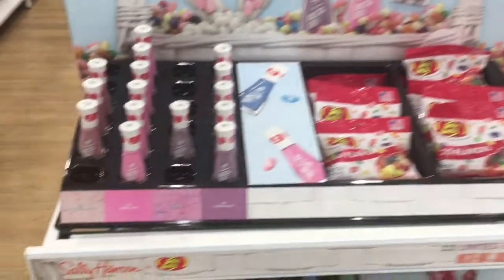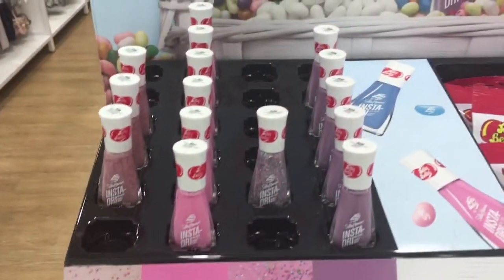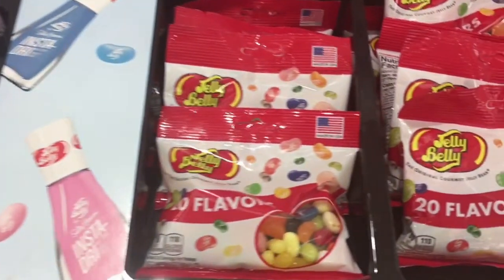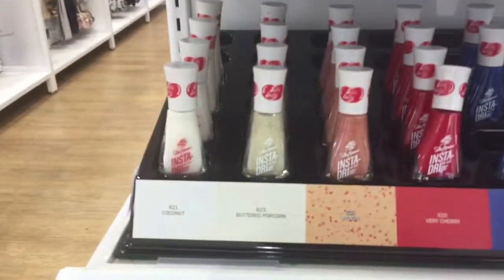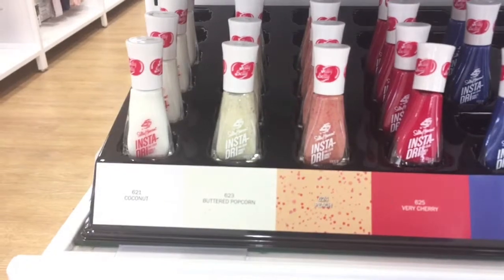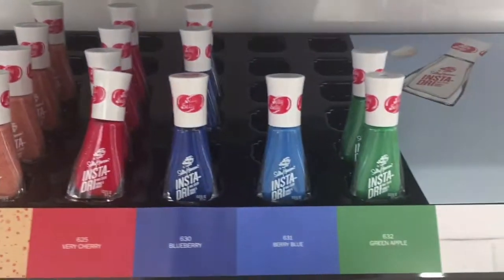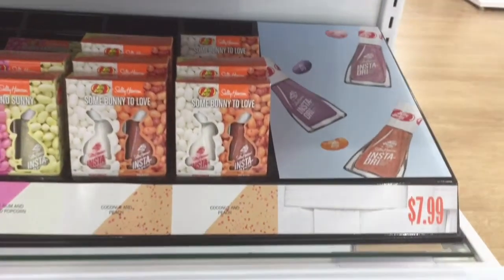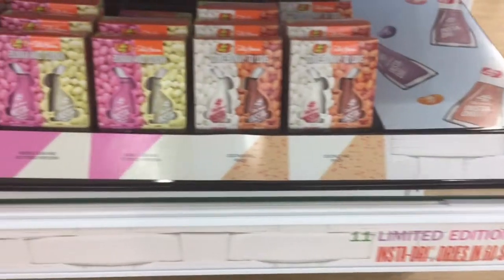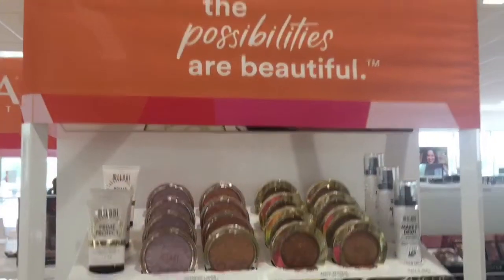Sally Hansen teamed up with Jellybean and came out with nail polish colors — I thought that was really cool. They actually sold the jellybeans there at Ulta, which I thought was a cute idea. They had 20 flavors and the jellybeans were $4.99, as were the nail polish colors. I was more drawn to the blues. Some of the polishes had two colors in one — like a white and a color, or a pink and a blue.